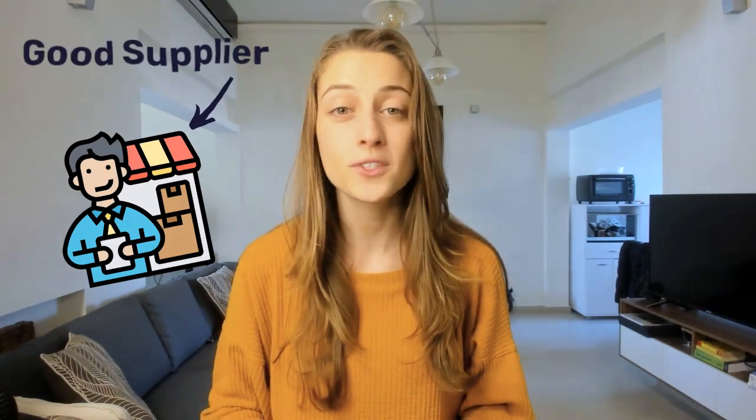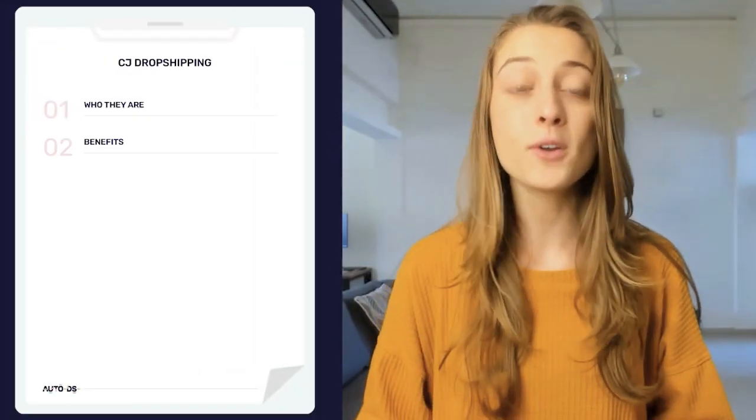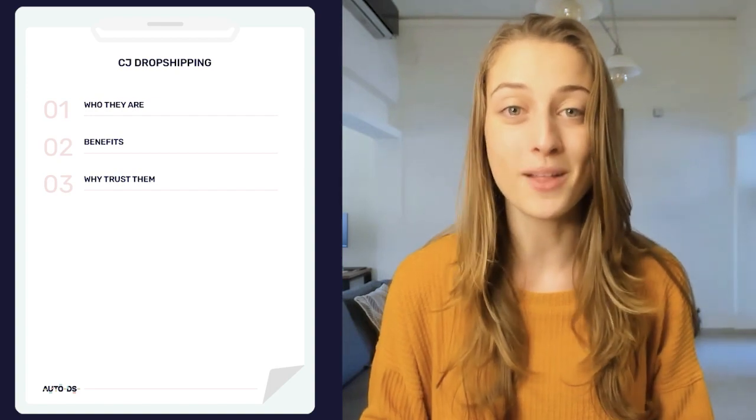Choosing a good supplier is a crucial step for every dropshipper who wants to run a successful online business. But there are plenty of factors to take into consideration when searching for a good supplier, and that research can take a long time. That's why in this video we decided to make things a bit easier for you in your search for a dropshipping supplier. We're going to talk about CJ Dropshipping — who they are, how you can benefit from them, and why you should be adding them to your trusted list of suppliers.